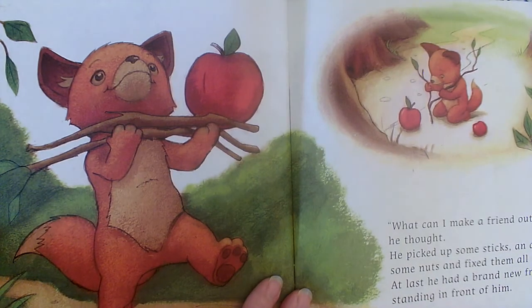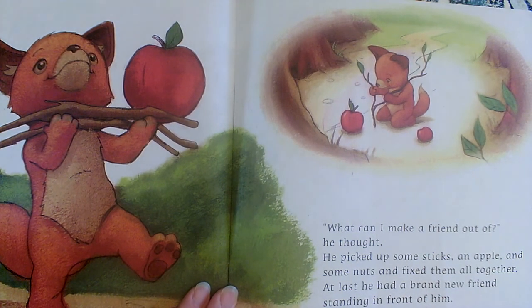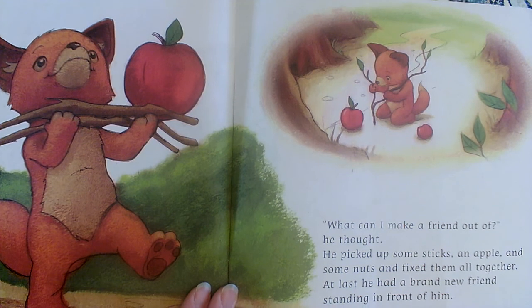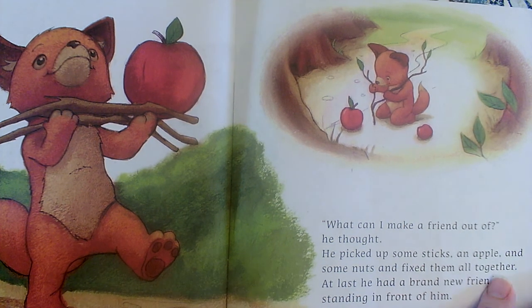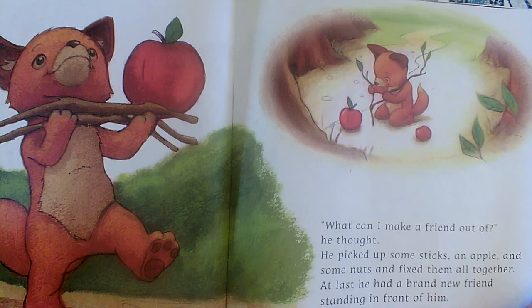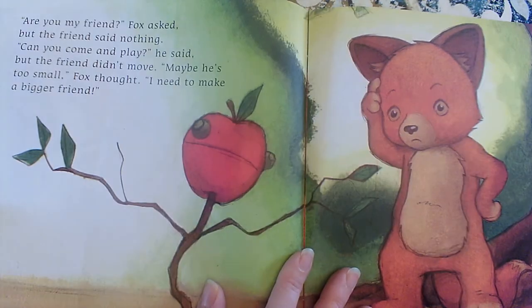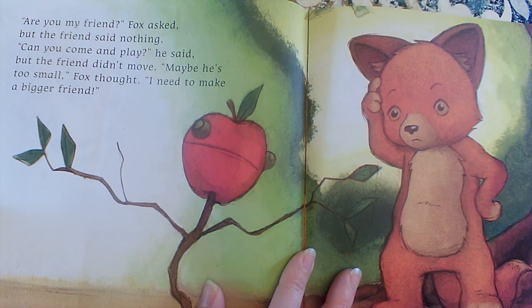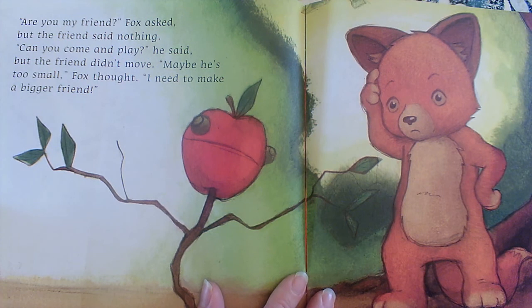"What can I make a friend out of?" he thought. He picked up some sticks, an apple, and some nuts and fixed them all together. At last, he had a brand new friend standing in front of him. "Are you my friend?" Fox asked, but the friend said nothing. "Can you come out and play?" he said, but the friend didn't move. "Maybe he's too small," Fox thought. "I need to make a bigger friend."